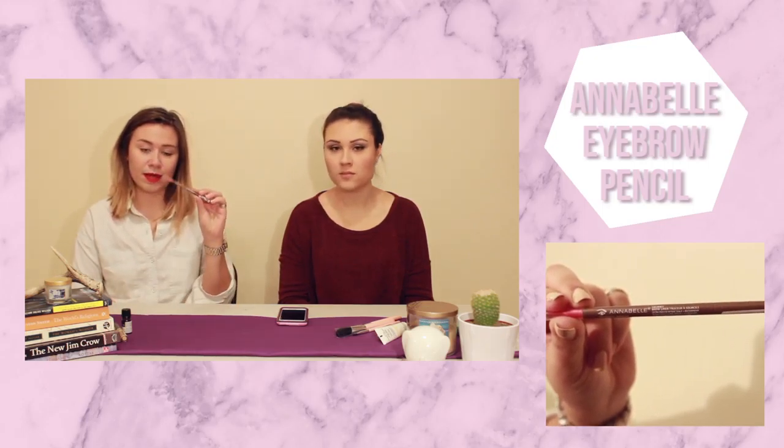Another cosmetic piece is this Annabelle eyebrow pencil in Universal Medium. I'm actually running out of it now but I find it's a really good eyebrow pencil — lots of control and it's blendable. When you spoolie it out, it actually works. So this is great.